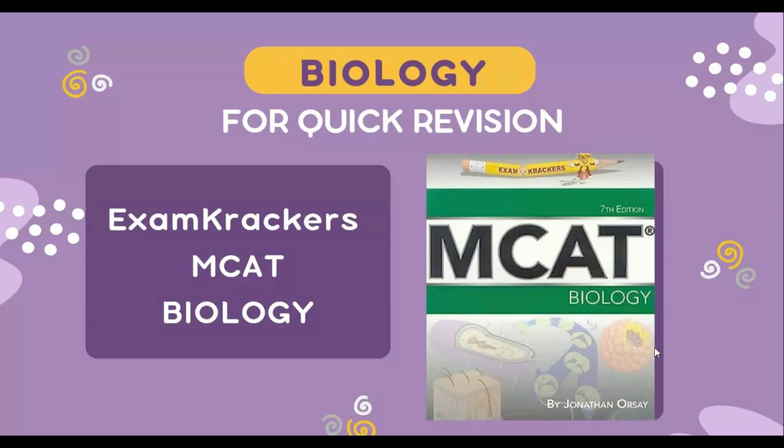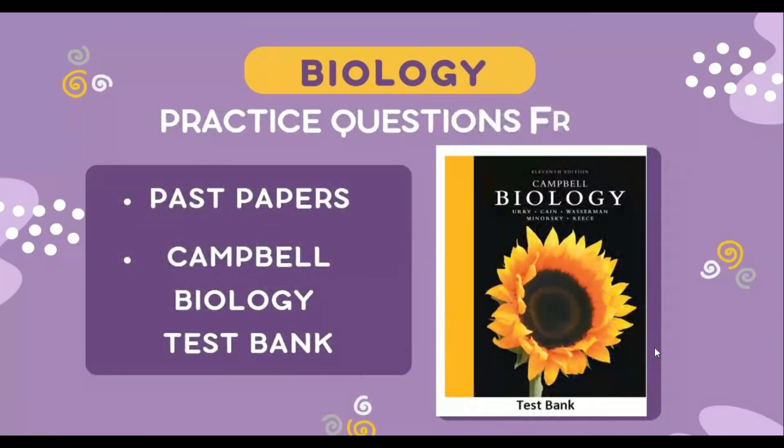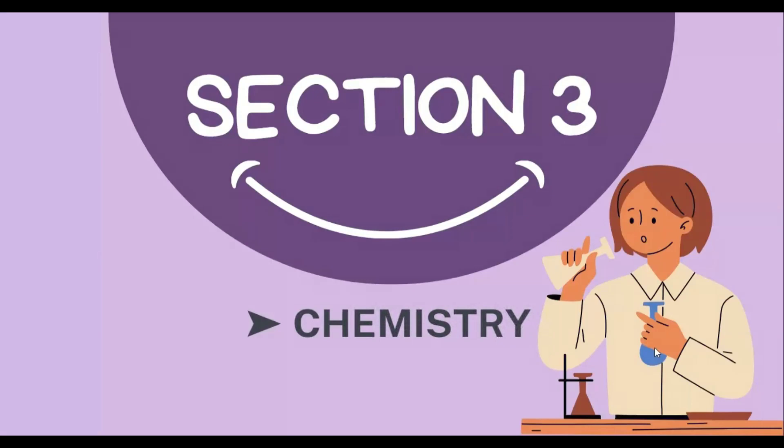Unlike other subjects where practice is the key to success, biology requires a large amount of theoretical study, and this must be accompanied by exercises that will help you consolidate the acquired knowledge. For this you can use IMAT past papers or Neil and Campbell's question bank — this book contains topic-wise IMAT-style questions. If you need any of the books I've mentioned, just drop a message on my Instagram or email.